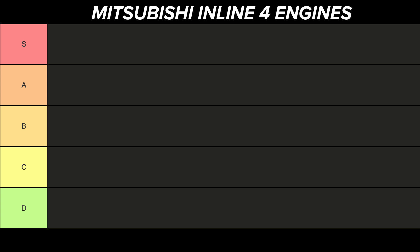That said, not all of them are equal, so today we'll be ranking every Mitsubishi inline-4 engine, including diesels, to see which of them comes out on top. Let's get started.